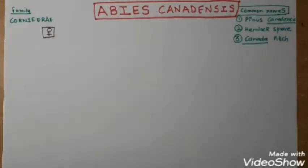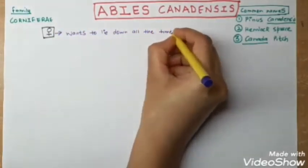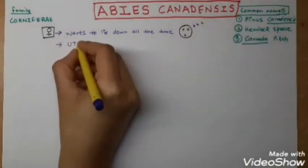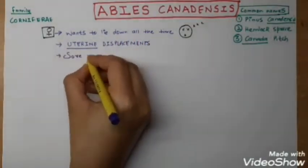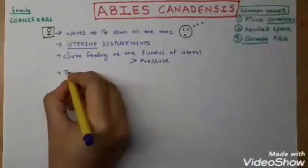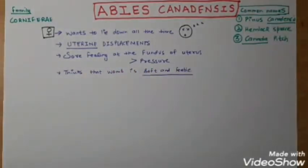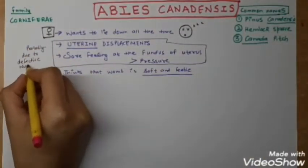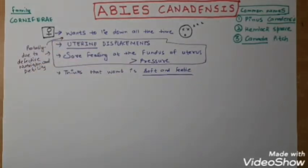Now we will start with the female symptoms, which are very important. The first is that she wants to lie down all the time — very tired all the time. There are uterine displacements, and there is a sore feeling at the fundus of the uterus which ameliorates by pressure. The patient feels the womb is soft and feeble, probably due to defective nutrition and debility.